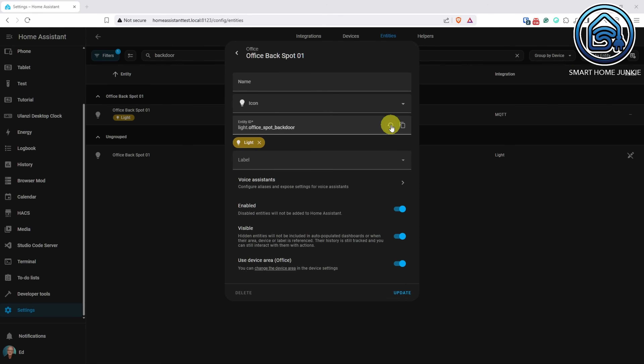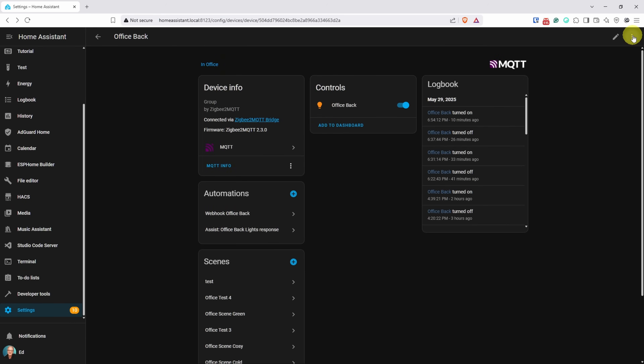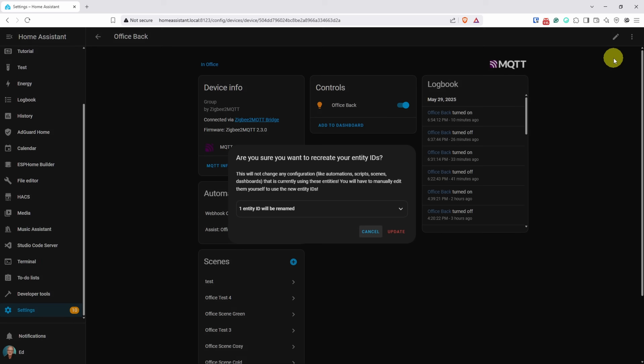As you probably know, you can change an entity's ID in Home Assistant. If for any reason you want to go back to the original entity ID, you can now do that with a single click. You can even reset all entity IDs for a device in one go.